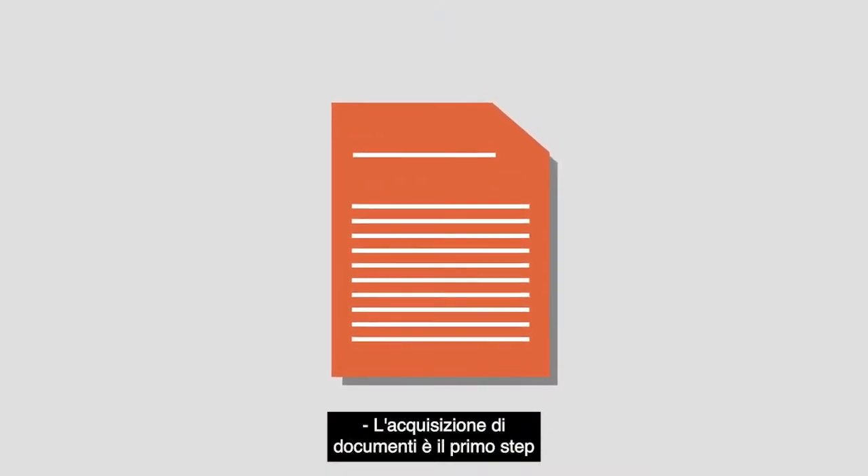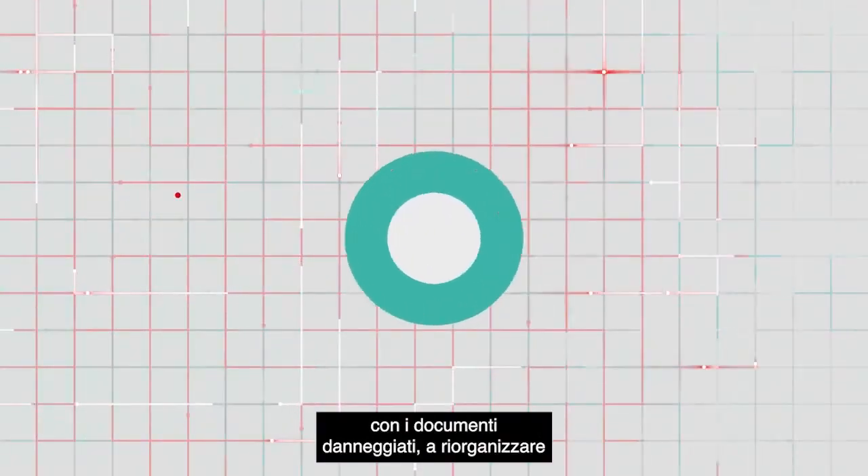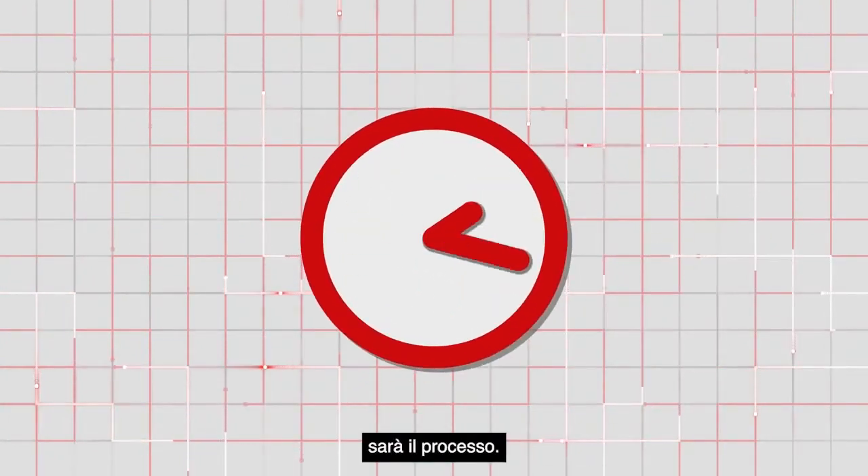Document capture is the critical first step for automating paper-based business processes. The more time spent dealing with misfeeds, document damage, and organizing documents once they've been scanned, the slower and more costly the process will be.